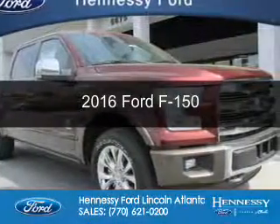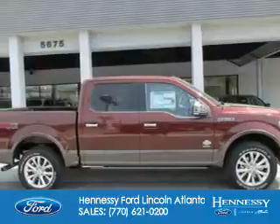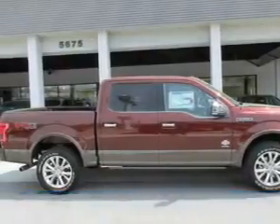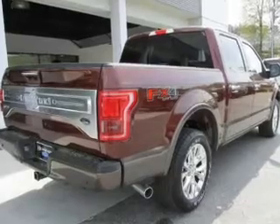This is a new 2016 Ford F-150. It's powered by four-wheel drive, a 3.5-liter, six-cylinder engine, and a six-speed automatic transmission.